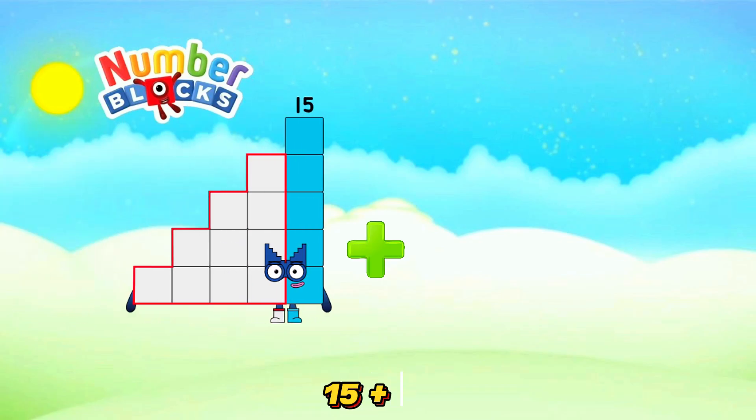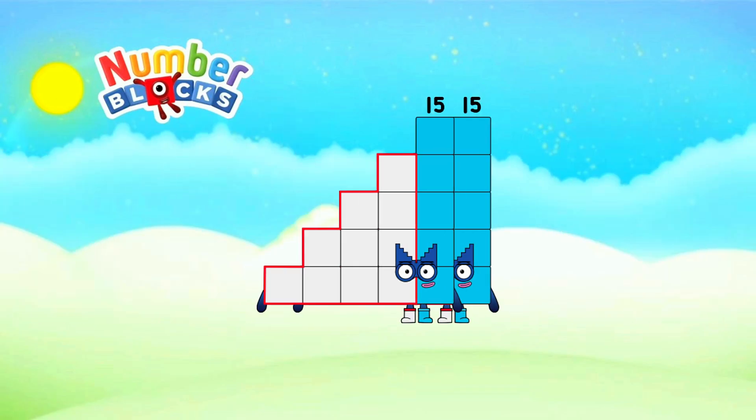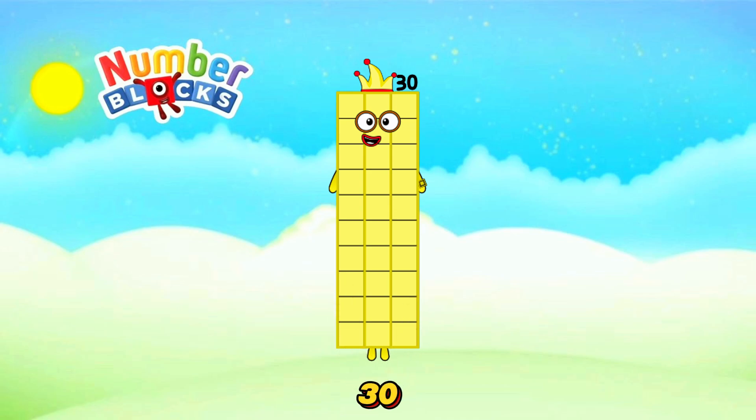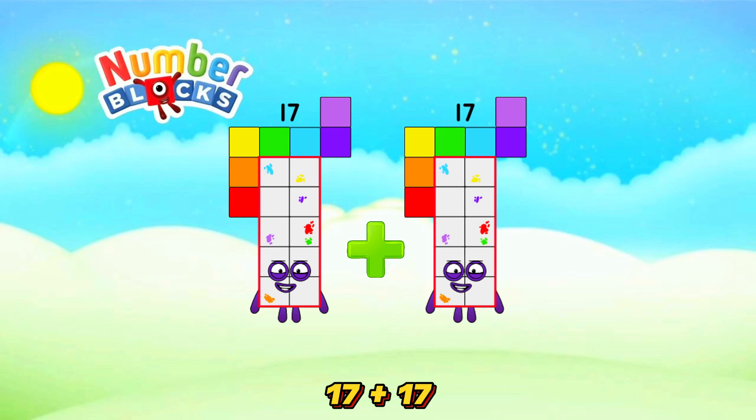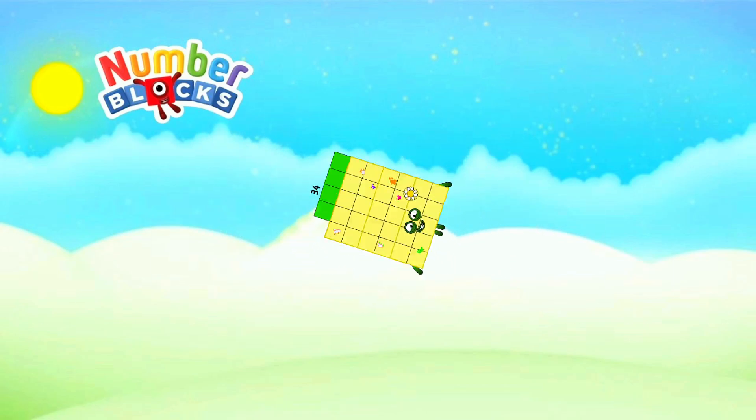15 plus 15 is equals 30. 17 plus 17 is equals 34.